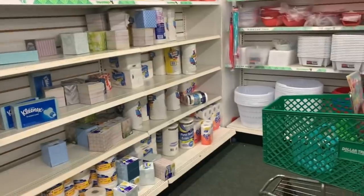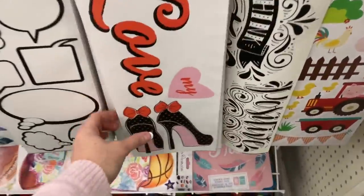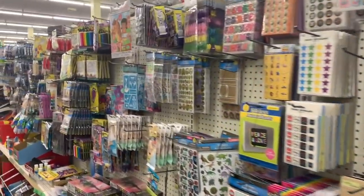I am on the hunt for even more name brand finds here in my favorite location. Oh my gosh, they just have so much stuff to look at. Anyways, I'm out of here — I'll see you guys in the next one! Bye guys!